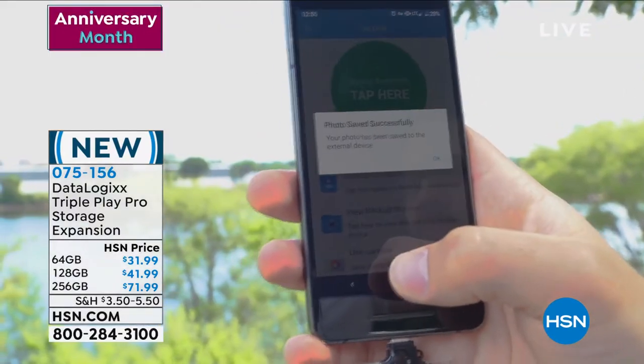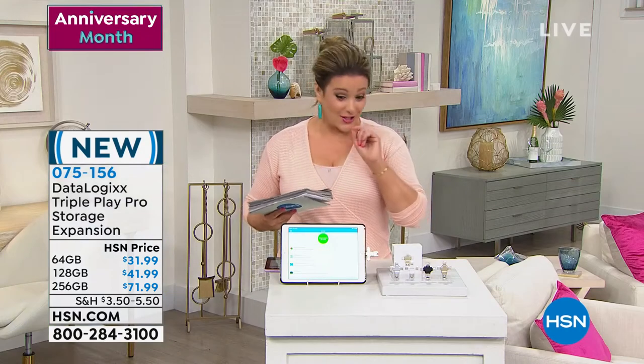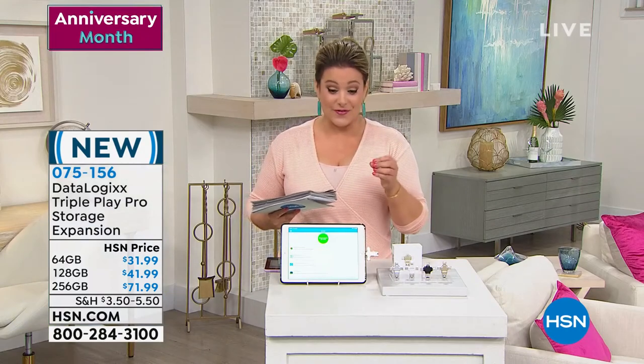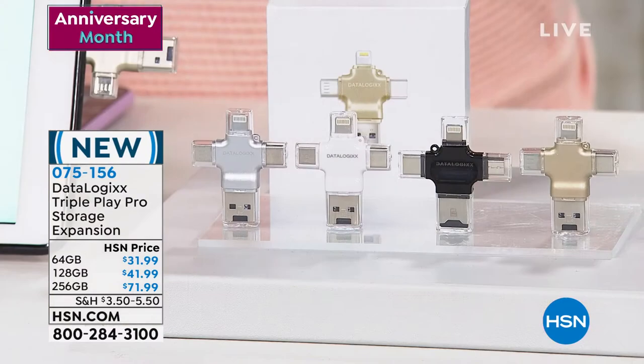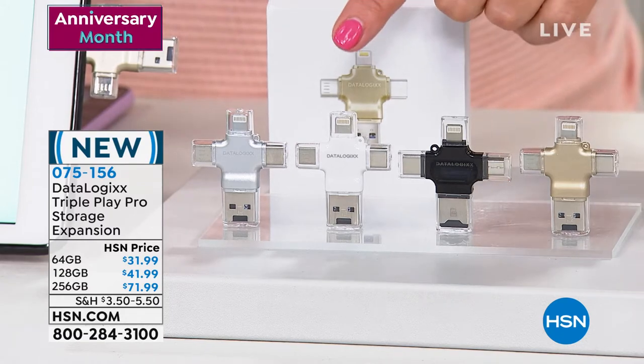This is the coolest little product. It's called the Data Logics Triple Play Pro Storage Expansion. Today we're actually launching the biggest size — the 256 gigabyte. We have the 64, the 128, and now the 256.